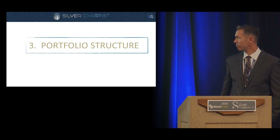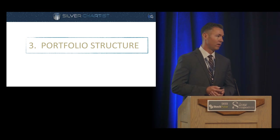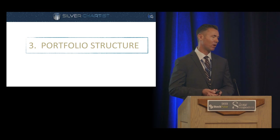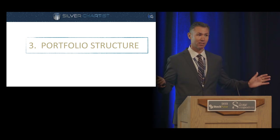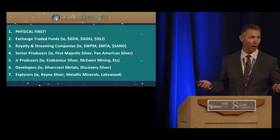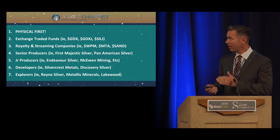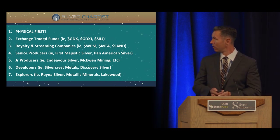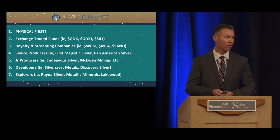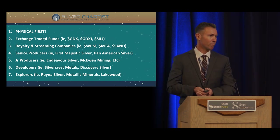Third is portfolio structure. A big mistake I see is new investors going all in on explorers and developers. There's nothing wrong with that as long as you've assessed the risk-reward, but a lot of new investors are drawn to the hundred-bagger potential and buy all penny stocks. I'm a strong advocate for owning physical silver first, stored outside of the banking system. Then coming down the risk curve, you can look at exchange-traded funds — and for retirees in their 70s who don't have time to follow company news, there's nothing wrong with ETFs.